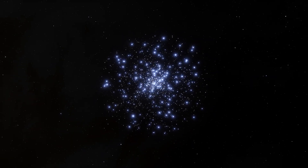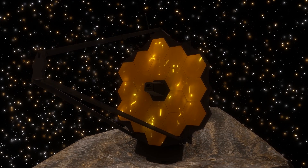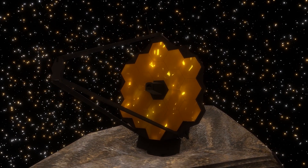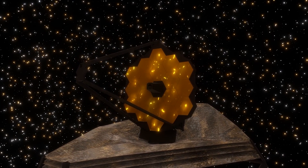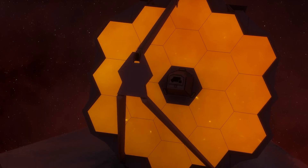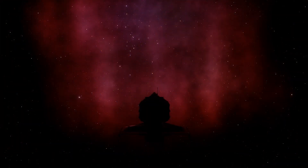But how does the James Webb achieve its amazing capabilities? It has a huge 21-foot diameter mirror that captures and reflects light back to the spacecraft's instruments. The James Webb has four instruments, each designed to capture different types of light and provide a unique view of the universe.